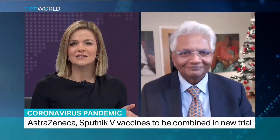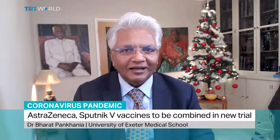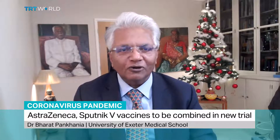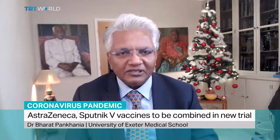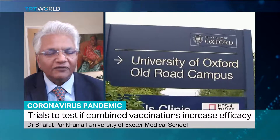So how do these vaccines work and why might they work well together? It's a very good application of science and I love it when scientists are thinking beyond the box. With respect to the AstraZeneca Oxford vaccine and the Sputnik V Russian vaccine, they're very similar.